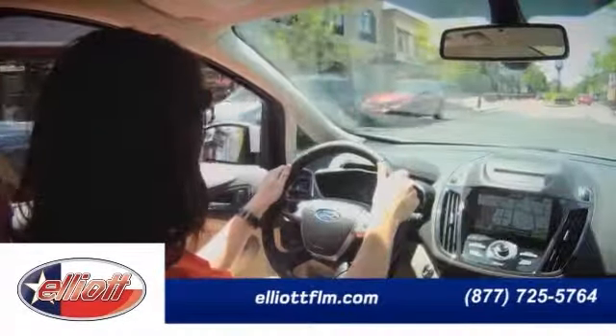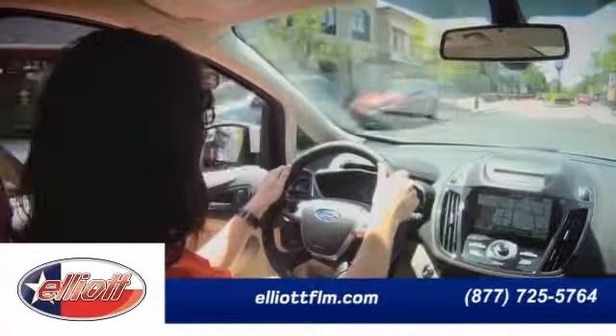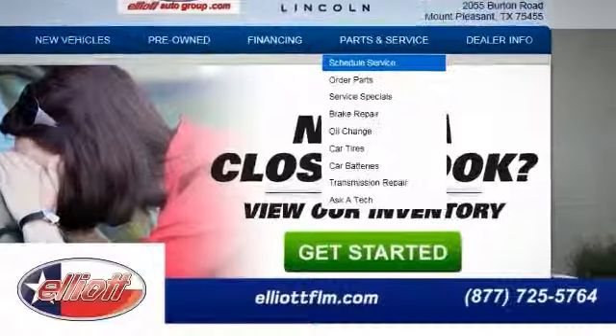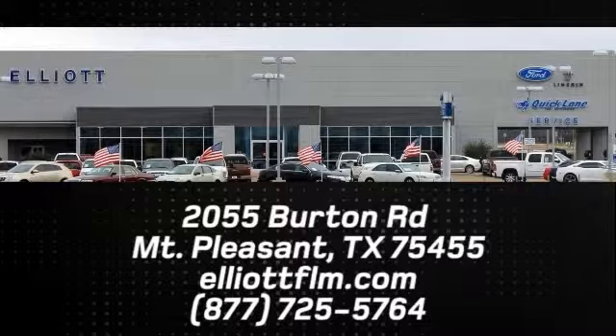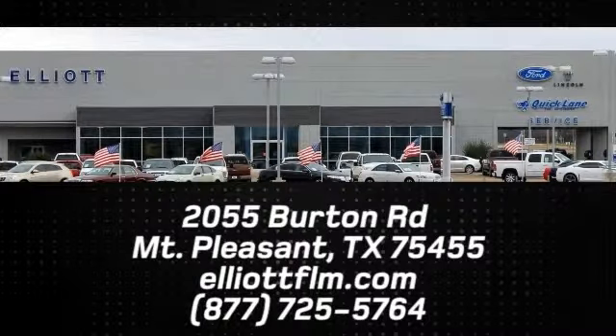Elliot Ford Lincoln offers easy drop-off and full ride-up, and our service advisors will meet you in your vehicle. Take advantage of our convenient shuttle service, service loaners, or enjoy refreshments in our comfortable service lounge. Schedule your service appointment online or give us a call today. We are located just off I-30 on Burton Road in Mount Pleasant.